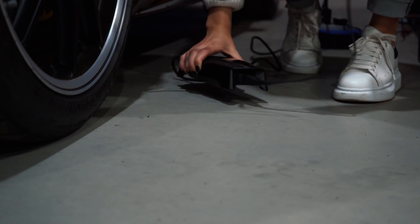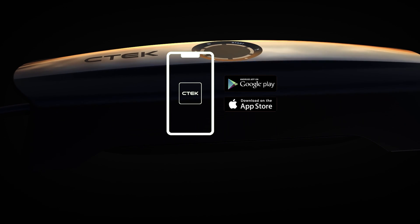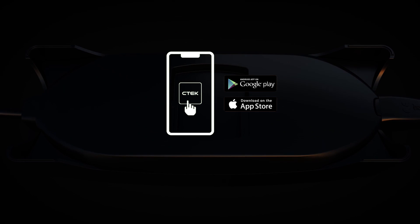The CS1 doesn't require you to select any modes or to click any buttons, but if you want to use its more advanced features, such as wake up, recond, or supply, you can unlock these through the CTEK app.